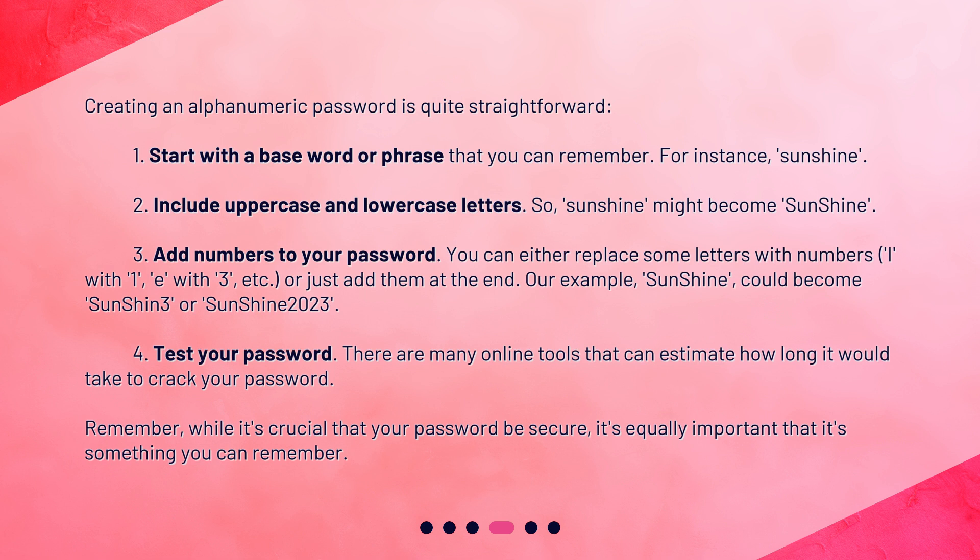Remember, while it's crucial that your password be secure, it's equally important that it's something you can remember.